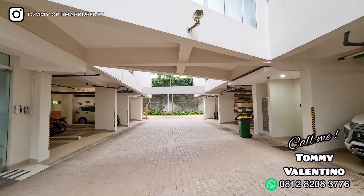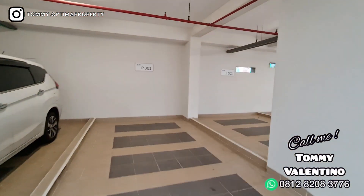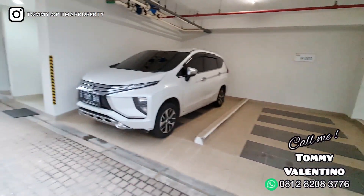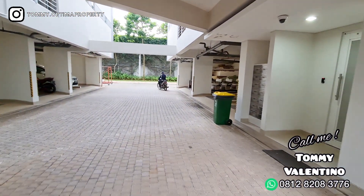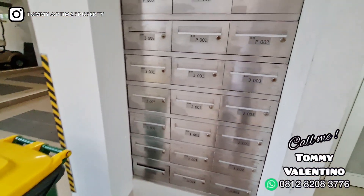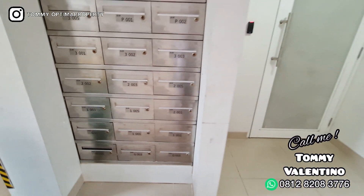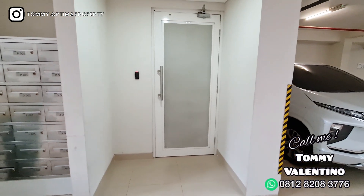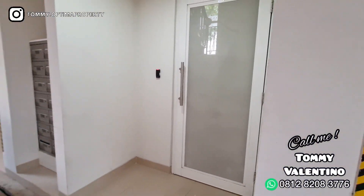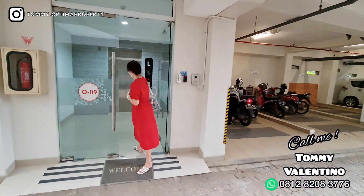Ini dia Tower O9. Jadi dejavu ya kalau kalian sudah nonton yang sebelumnya. Nah, flashback lagi: setiap unit itu sudah ada tempat parkir sendiri yang dedicated. Dengan harga mulai 1,4 M-an, anda sudah dapat parkiran yang dedicated — tidak perlu rebutan sama orang lain. Kalau ini adalah kotak surat — jadi kalau ada surat-surat nanti dimasukin ke situ. Tapi kalau untuk paket-paket, nanti ada di bagian depan di security. Yang motor bisa parkir kayak di kanan.